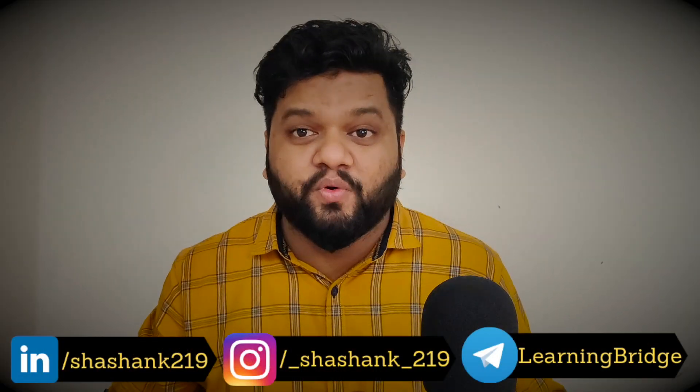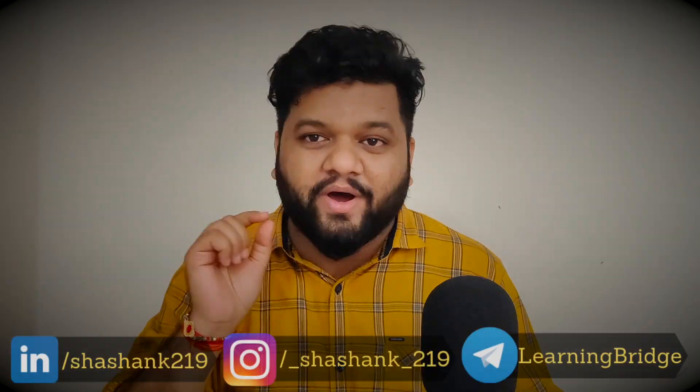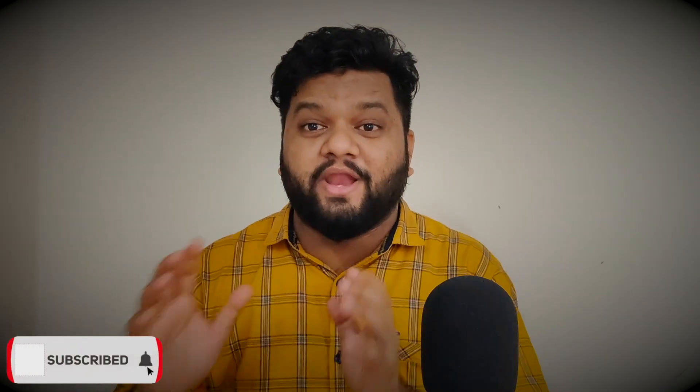Hey everyone, welcome back to e-learning bridge. I'm back with another interesting video for all the aspiring data professionals and my data community. This video is different because today I will be doing a review of my LinkedIn profile so that you can understand how to create a decent LinkedIn profile which can catch the attention of recruiters from all good companies. One small disclaimer: I'm not a LinkedIn expert, but I've been using it for a very long time and LinkedIn has literally helped me land into my dream companies.